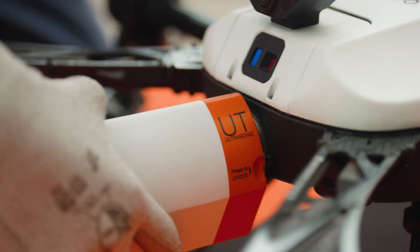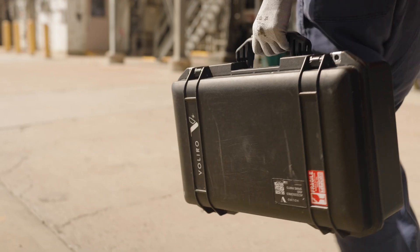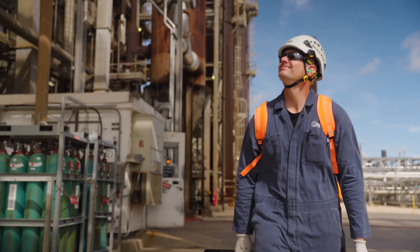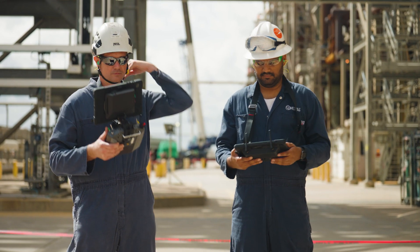My name is Ryan Marcantel. I am the chief UAS pilot for Mistras Group. The conventional methods that we use right now are people working at heights with the instrumentation, whether that be from rope access or on scaffolding.